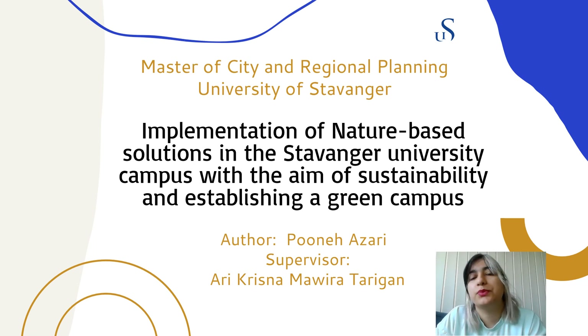Hi, my name is Puna Azari and I'm a master's student of city and regional planning at the University of Stavanger. My thesis is about implementation of nature-based solutions in the Stavanger University campus with the aim of sustainability and establishing a green campus. My supervisor was Ari Krishnam Mavira Tarikan.